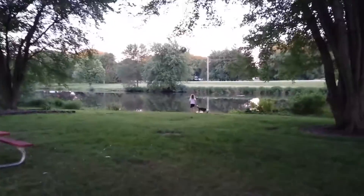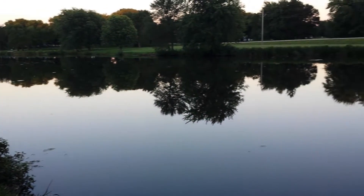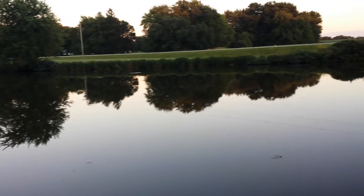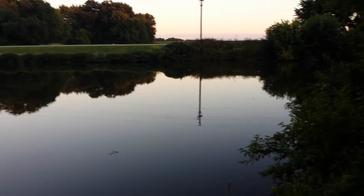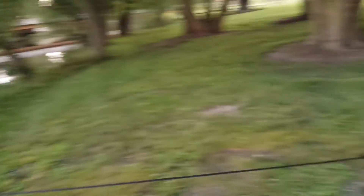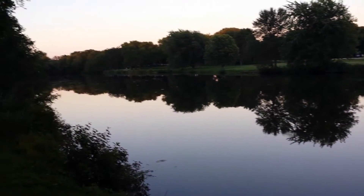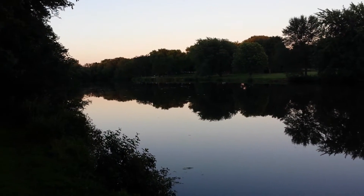Alright, let's go down by the water. Beautiful night. Absolutely beautiful. Super calm out here — pretty much no wind at all.